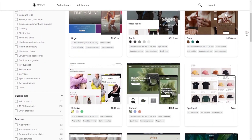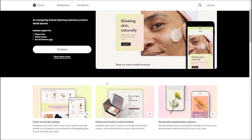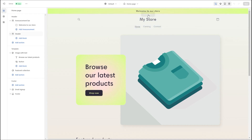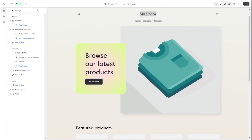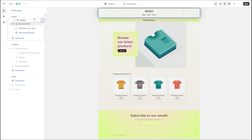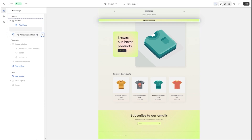Shopify has a massive library of both free and paid themes that'll help your business stand out. Once you start building your online store, you can browse theme templates and pick the one that best suits your business. While building your website, you can add or remove different sections using Shopify's intuitive editing menu, which includes adding headers, feature collections, announcement bars, and more. All sections operate on a drag-and-drop basis.